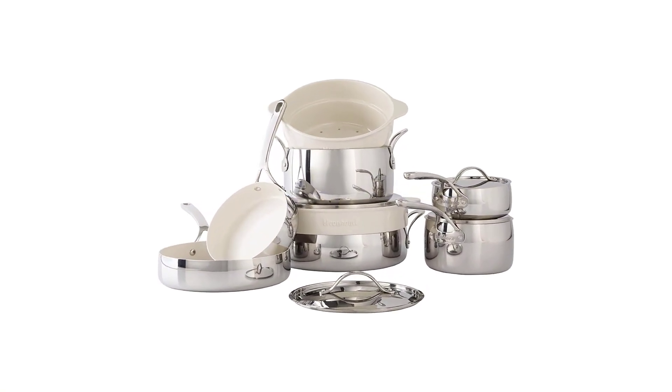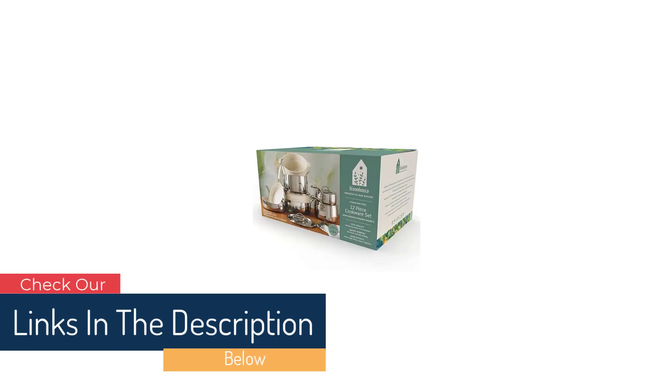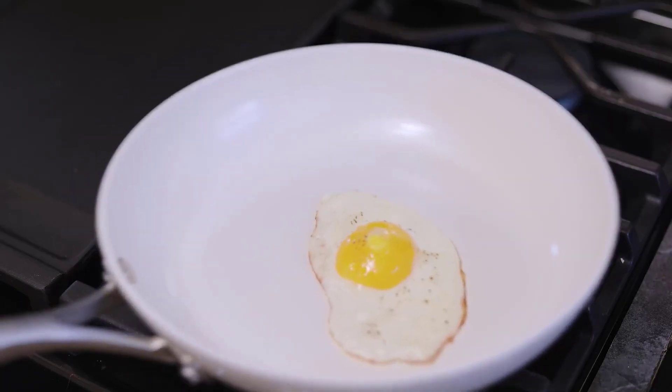Number 5: Blumhouse 12-Piece Triply Stainless Steel Cookware. Sold in partnership with One Tree Planted, Blumhouse will plant a tree around the world for every set sold, in an effort to keep our planet healthy and thriving and encourage acts of kindness and moments of growth.